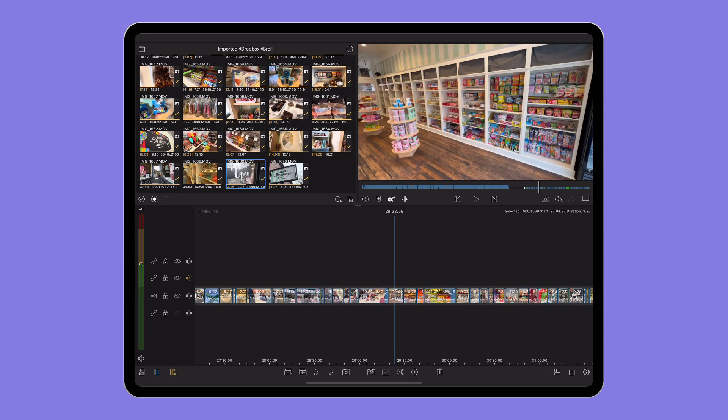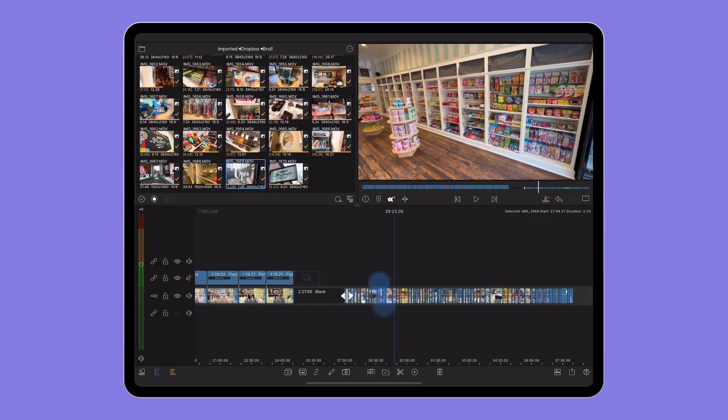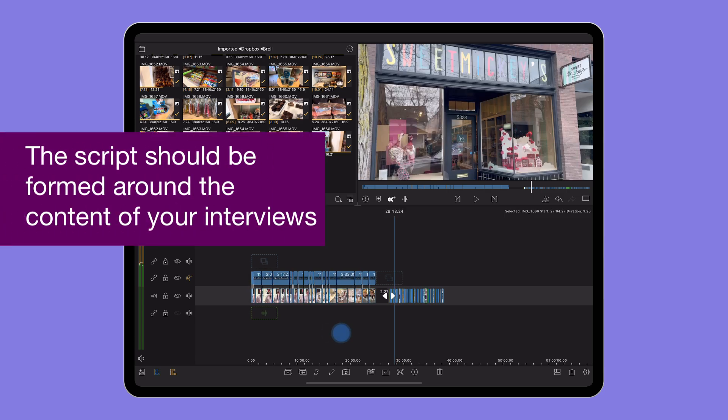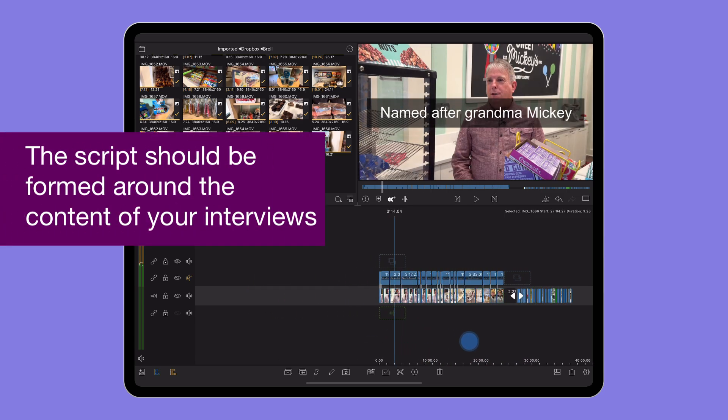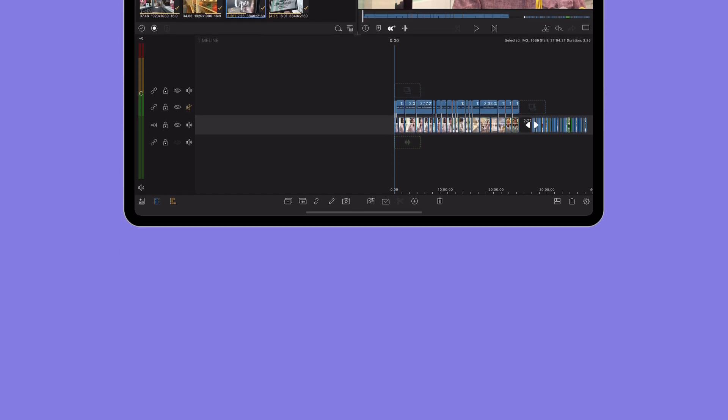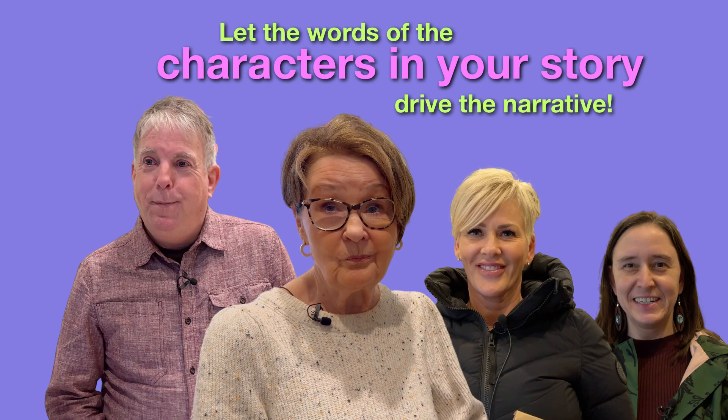Now I have all my footage on the timeline and I can start constructing the feature package. I always think it's important to tackle the interviews first and write the voiceover second, as I want the characters in the story to lead the narrative. The voiceover is going to bounce off the interviewees, as opposed to trying to get the interviews to fit the voiceover.